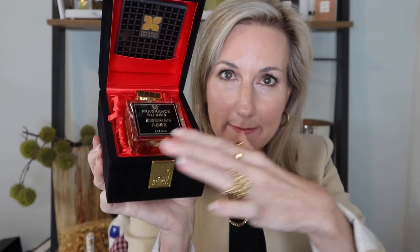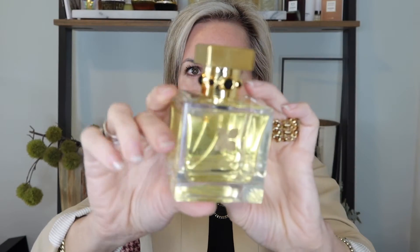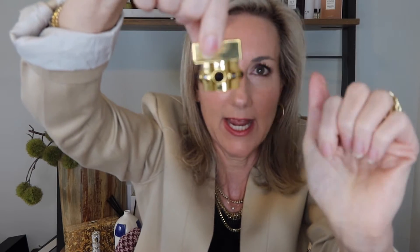First I want to show you how the fragrances show up. They come in these gorgeous velvet boxes, then you open up and it comes in this beautiful box. The packaging itself is quite weighty and stunning. I love the simplistic glass bottle, and it has little touches of detail on the cap — the cap is quite weighty.